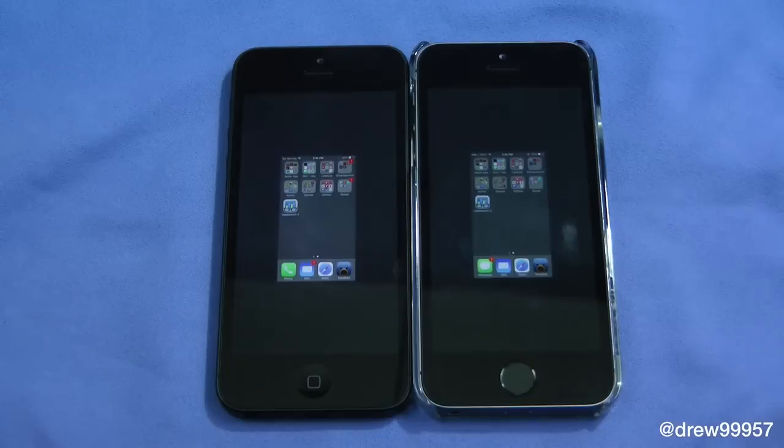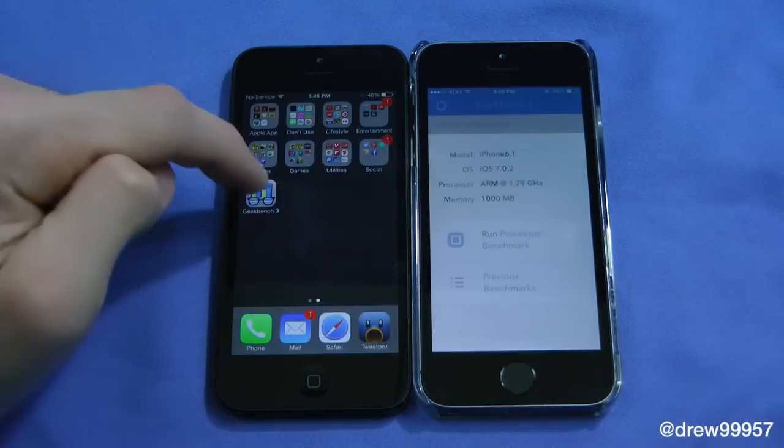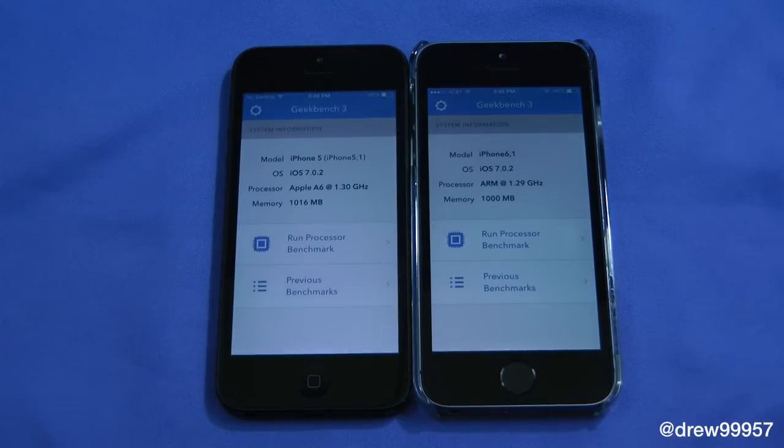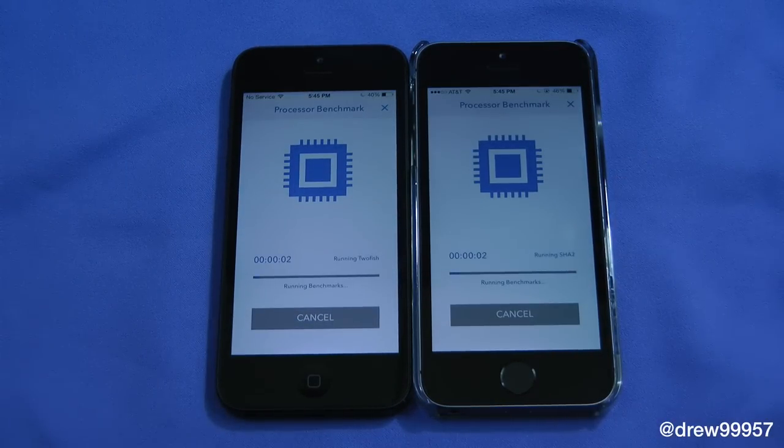Before we launch, I want to show you that multitasking is cleared on both phones. Let's go back to the home screen, launch the Geekbench application, and begin the test. Let's see which one wins.